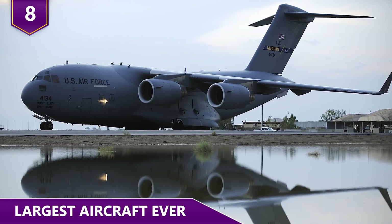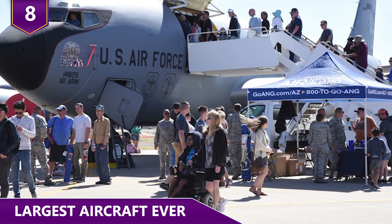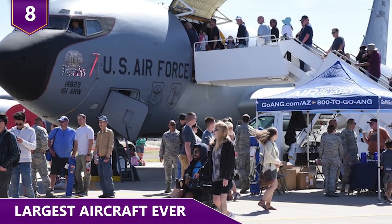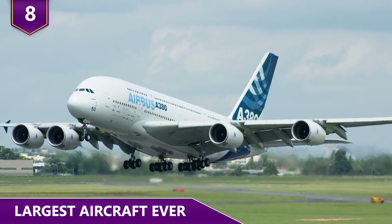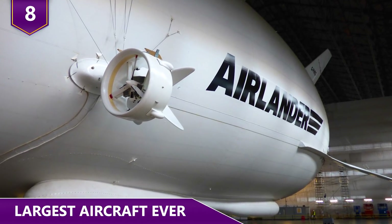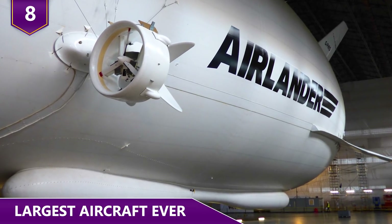Fact 8 – Largest Aircraft Ever. Over the years, there have been some massive aircrafts that have been built. Aircrafts transport a huge range of things, everything from cars to lots of people. But even the Airbus A380 pales in comparison to the Air Lander. The Air Lander is a little over 298 feet long, putting it about 62 feet longer than the Airbus.